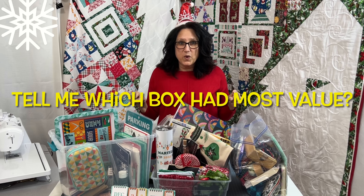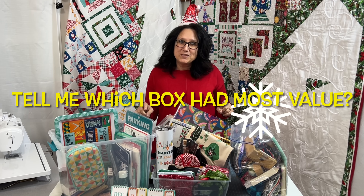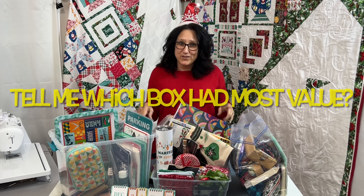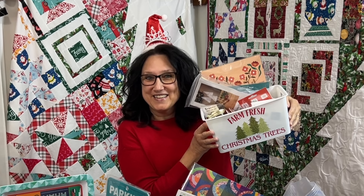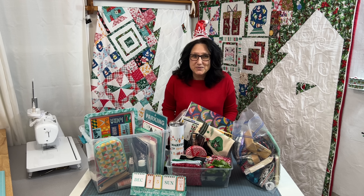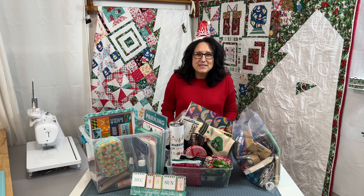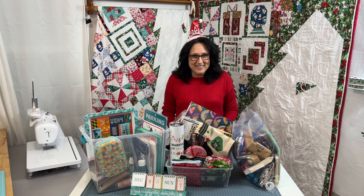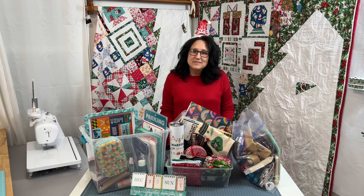This is what $1,000 worth of quilting and sewing Christmas Advent boxes looks like. What do you think? Be looking for my giveaway toward the end of this year. The 12 Days of Quiltmas is happening right now — it's the biggest thing in quilting, you don't want to miss it. Click that link and it'll take you right to the 12 Days of Quiltmas. Until next time on the Sewing Channel, take care.